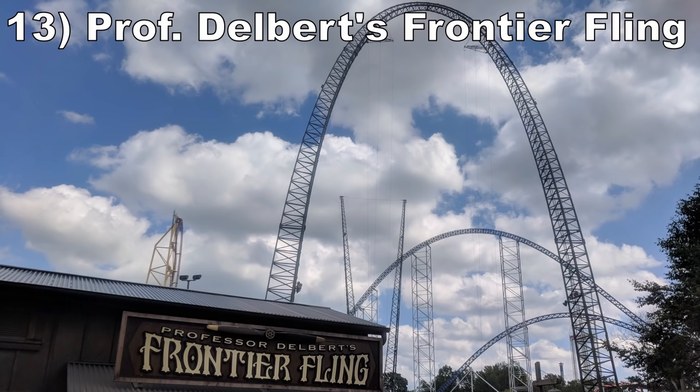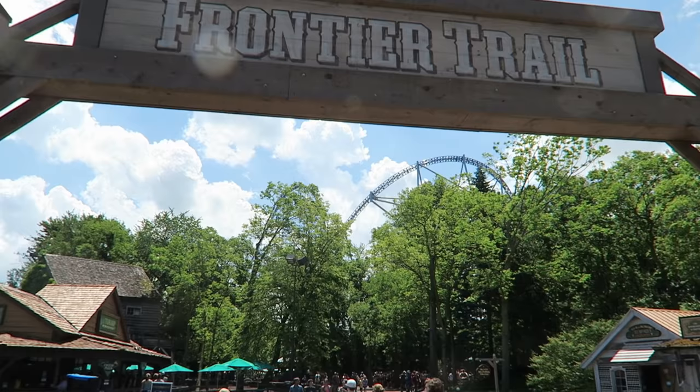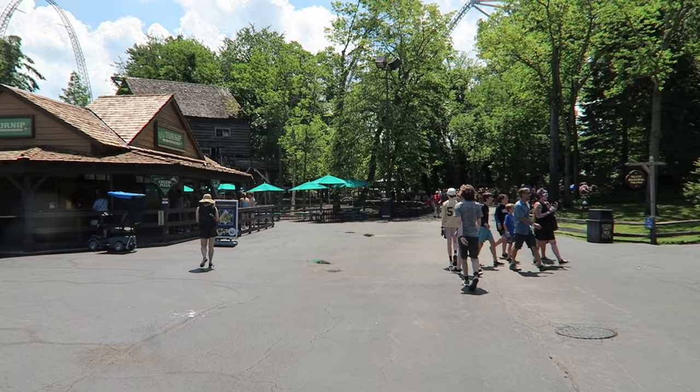Number 13 is Professor Delbert's Frontier Fling. This is an upcharge attraction, but this 153-foot or 47-meter tall sky coaster is an absolute adrenaline rush.